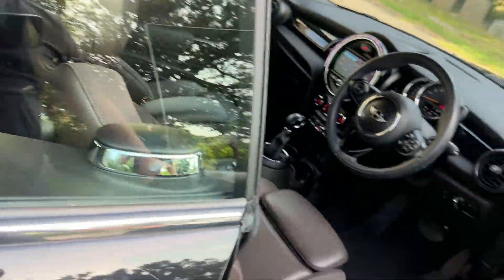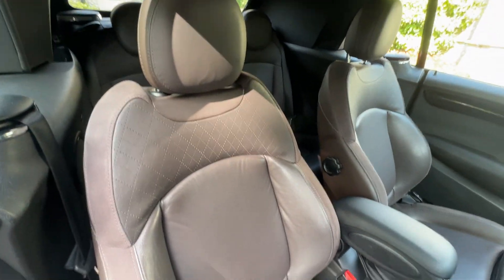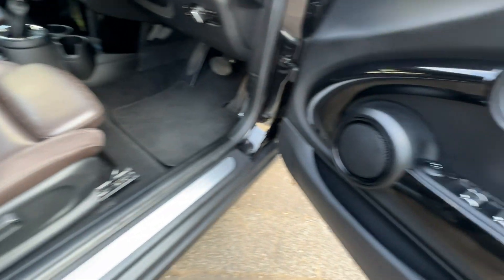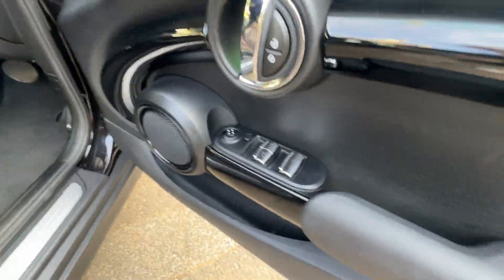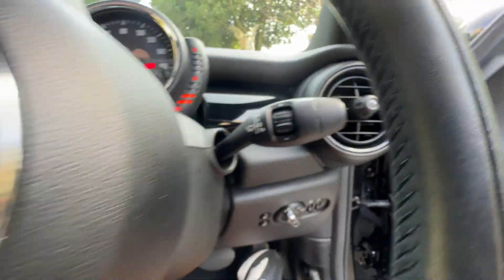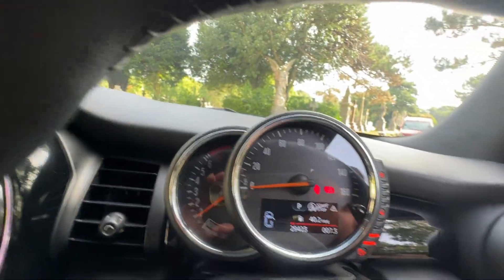Coming to the internal features of the vehicle — this car has been fitted with chocolate brown leather with suede inserts. You've got electric mirrors, manual folding wing mirrors, electric windows, and cruise control. As you can see, the car has done 29,000 and 423 miles at the point of this video.